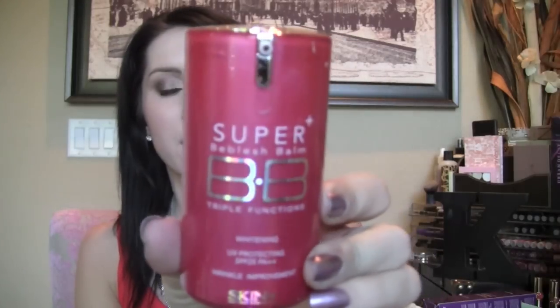Then for higher-end BB creams, I'll be reviewing the Leo Le Triple the Solution BB Cream — I've used this for quite a while so I'll be doing a review on that. Also the Super Blemish Balm BB Cream Triple Function with SPF 25, which is by Skin79.